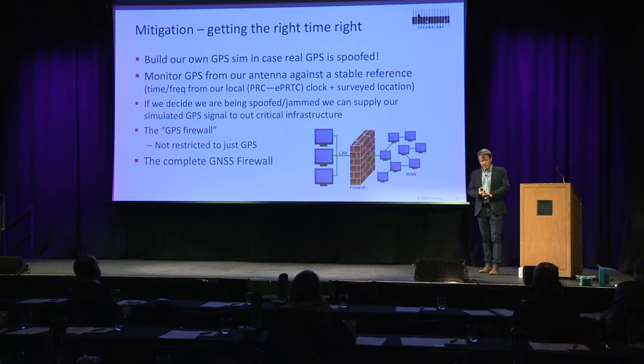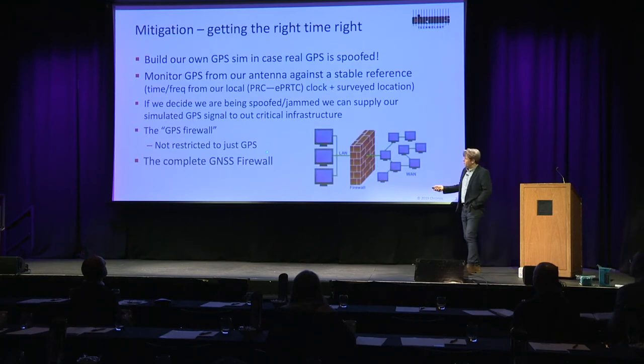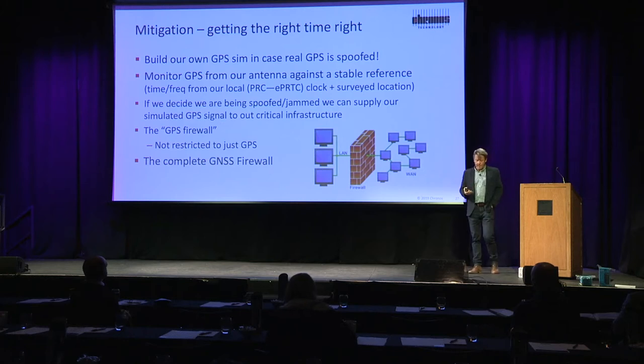We can keep our critical infrastructure going using this GPS firewall — and not just GPS, GNSS as well. We can monitor Galileo; we can simulate those other constellations too.